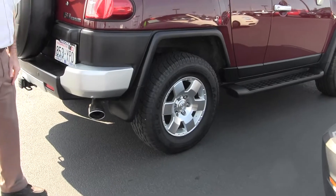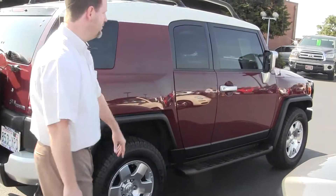It's got the TRD exhaust — that's a nice feature you don't see very often on these. There are also running boards.